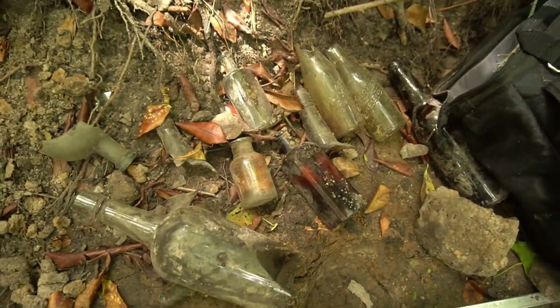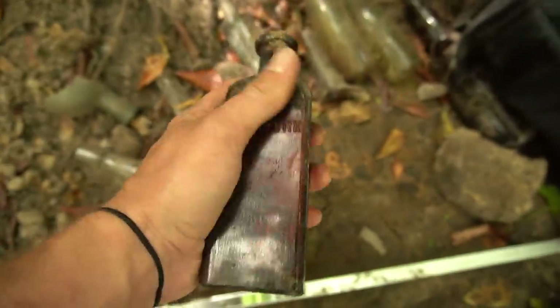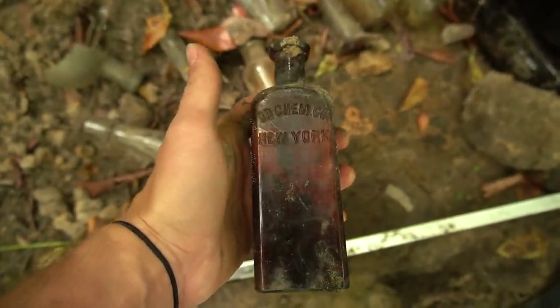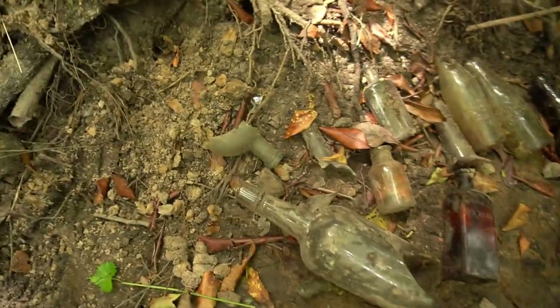Today went from being not a lot of old stuff to a lot of old stuff, my friends. Old, beautiful, cool, embossed, blown-in-mold bottles. Look at these tops.